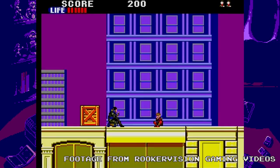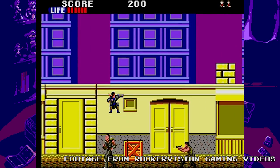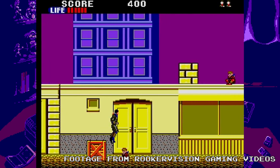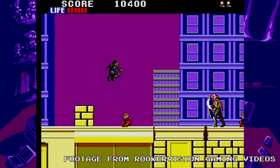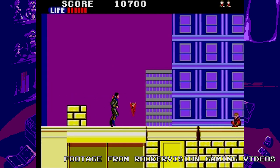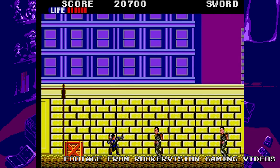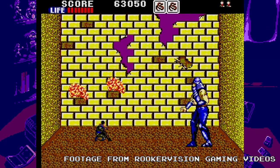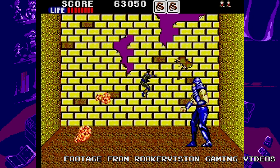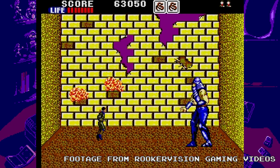The game lets you fight in two different planes and you can usually switch between them at any time. Although your moveset seems limited, it's the level design that shines here — I always feel the game gives you the perfect balance of gameplay enjoyment and difficulty for your moveset. To me, the Master System version of Shinobi is one of those games I would not trade the world for.